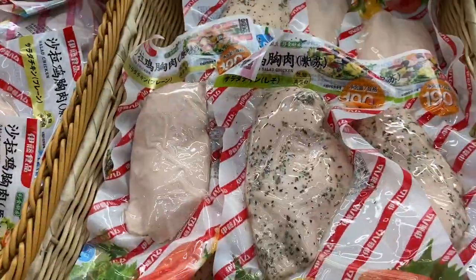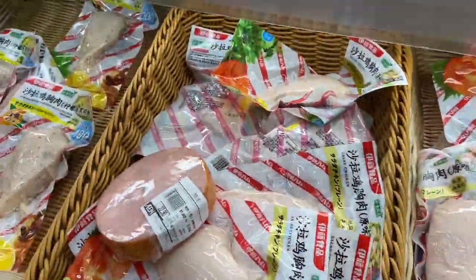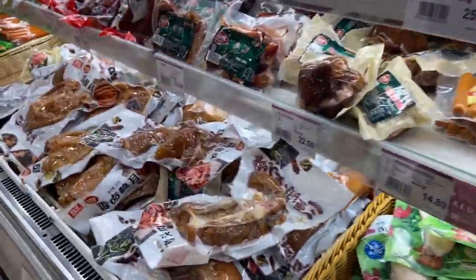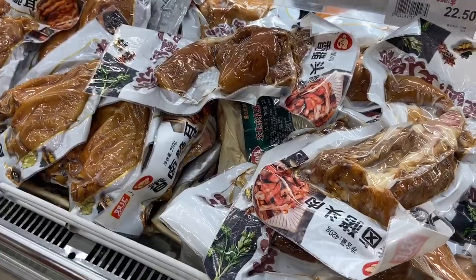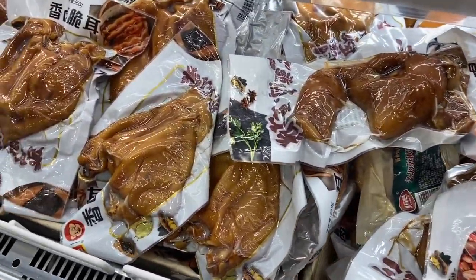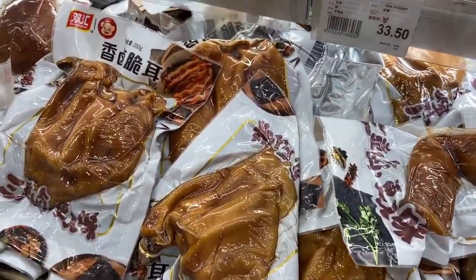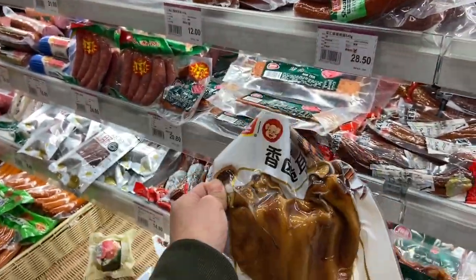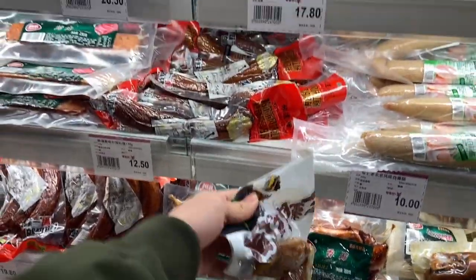Look at this one — I don't know what this is, but they look good. There's dried meat here. I've never tried eating this one. It's not really my thing. This is also meat.